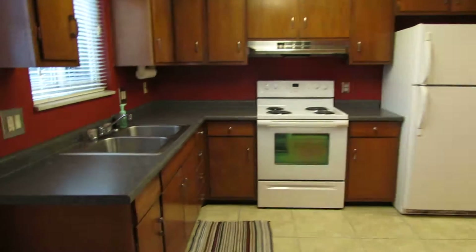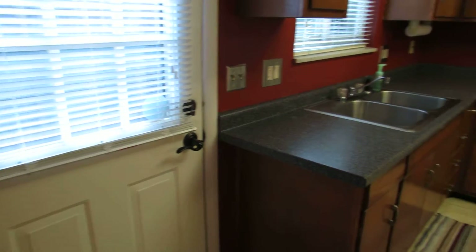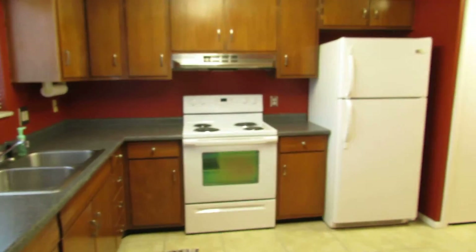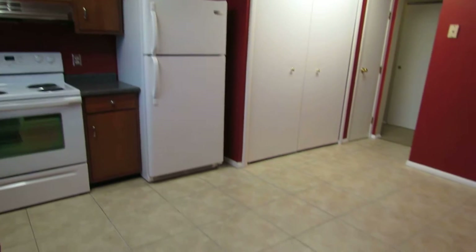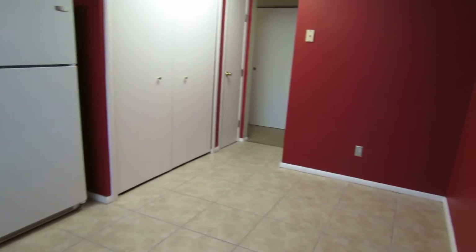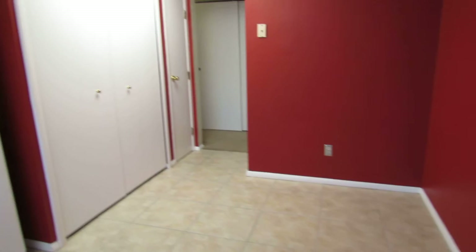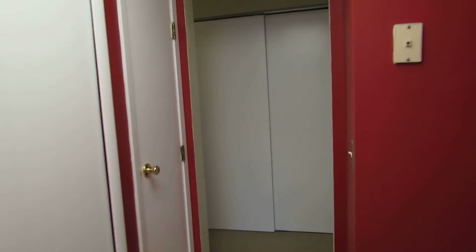Coming into the kitchen, we have updated countertops and this is the door to the backyard. Appliances do stay — we have a Whirlpool range and a Frigidaire fridge. These are the big ceramic tile pieces in here. Plenty of room for a dining table. This is where the washer and dryer will go, and we have a little broom closet here.